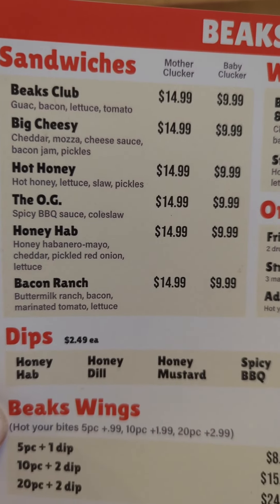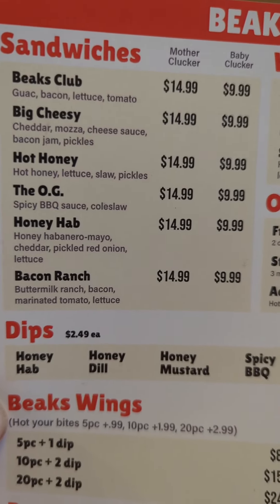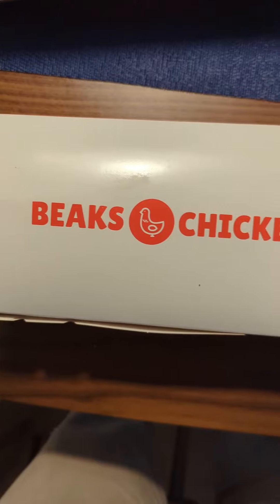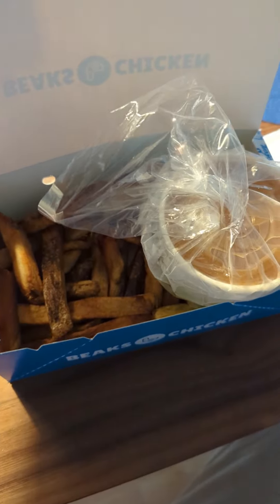At first glance, the menu looks incredible. I hummed and hawed for a while over the Big Cheesy and the Hot Honey, and eventually went for the Hot Honey. I got my order to go, took it home, and let's see what we got. I got fries and gravy as a side as well. Fries look pretty good, skin on. Put the gravy in there for the moment, and now let's have a look at this sandwich.